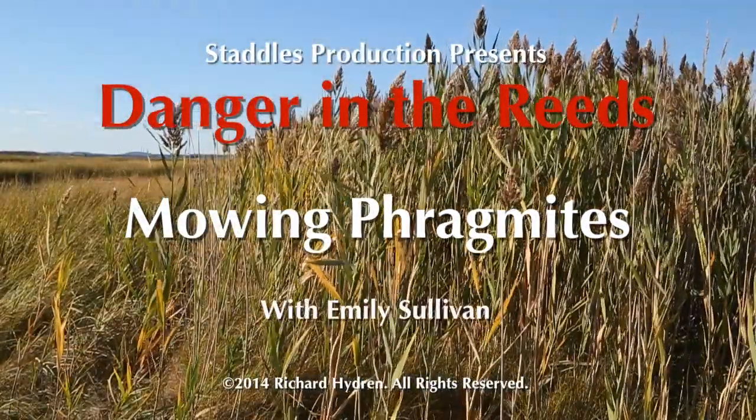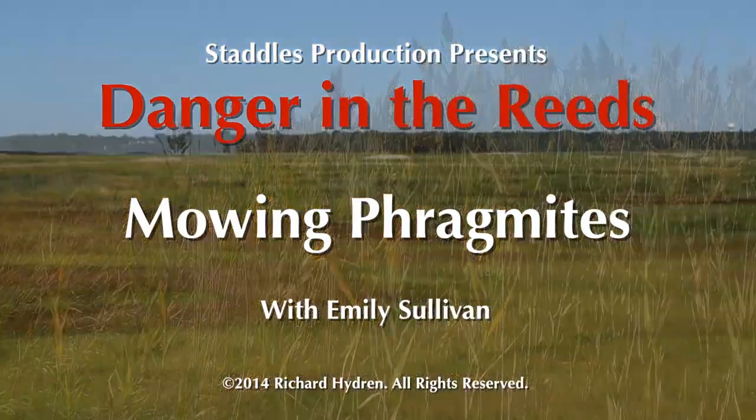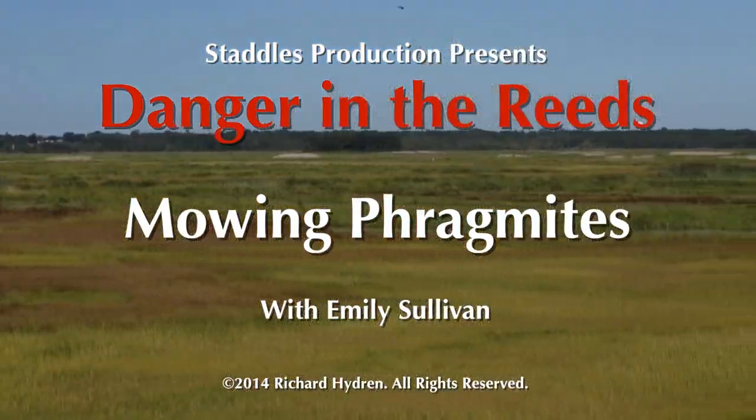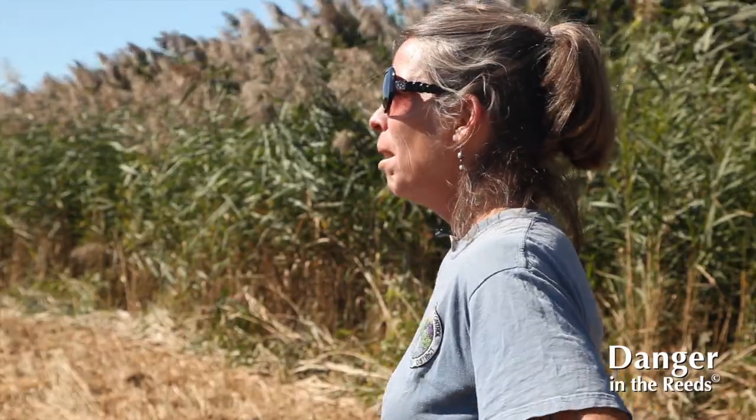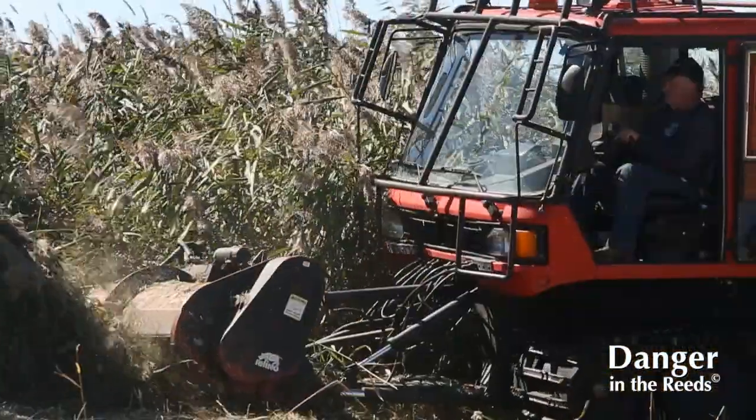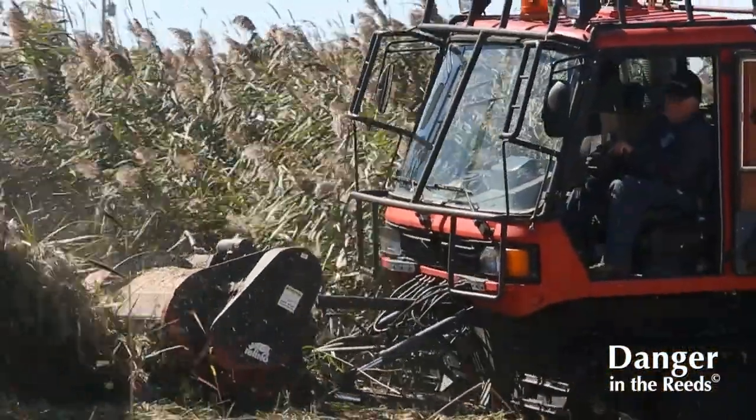Hi, I'm Emily Sullivan. I'm the Wetlands Project Coordinator for the Northeast Mass Mosquito Control and Wetlands Management District. We're here today on the Great Marsh at one of our mowing sites. Today we're mowing the area after it's been treated with the herbicide.